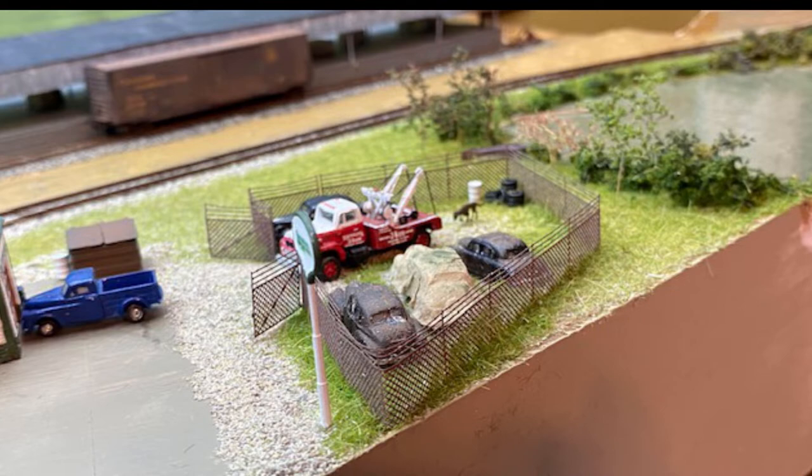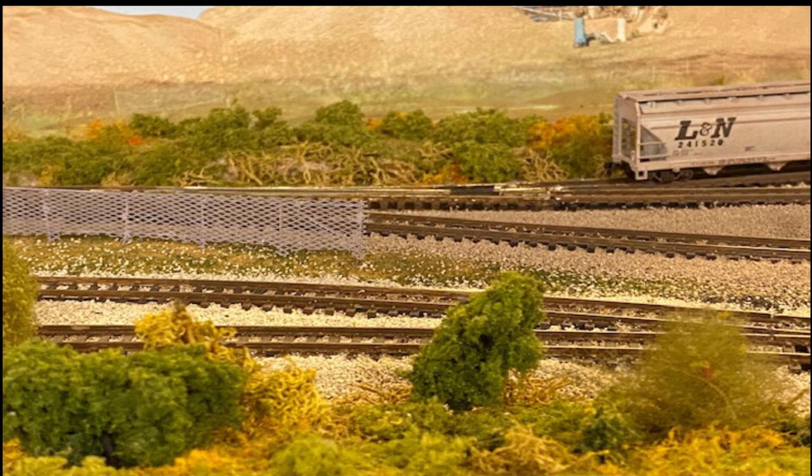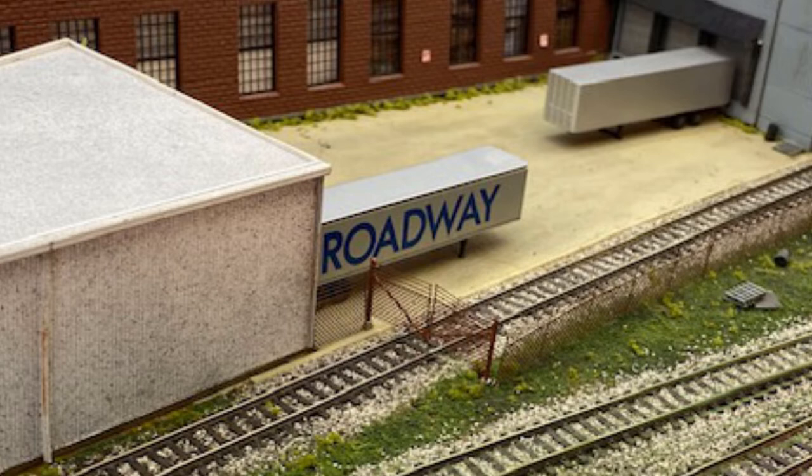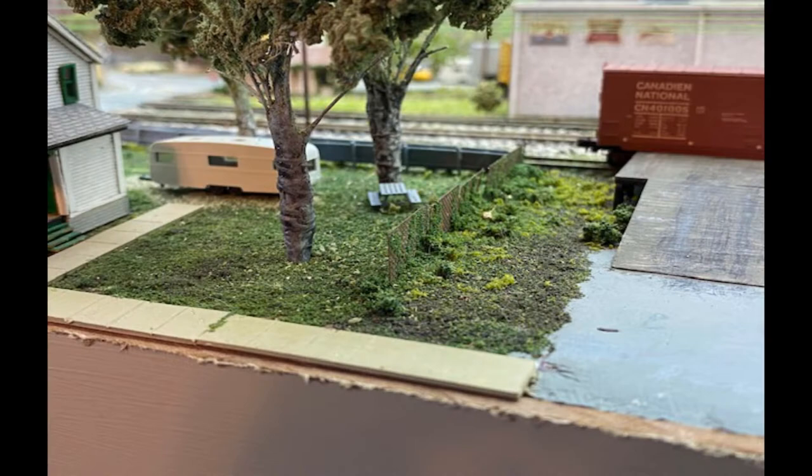Chain link fencing has been around for a long time and is extremely common in industrial areas. You may want to consider adding more fences to your layout. These photos are from scenes from my layout as well as my friend Tom's. You can see how these fences add tremendous detail as well as boundaries to the layout. Fences are built to keep people out of specific areas for privacy, security, and safety reasons.